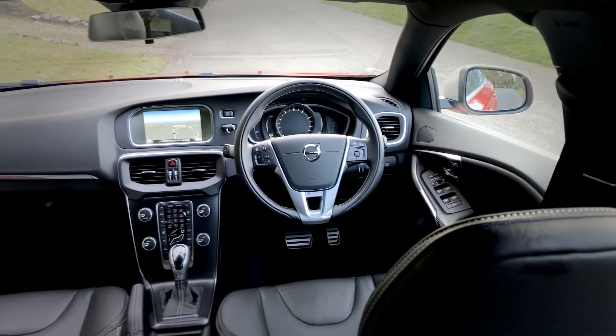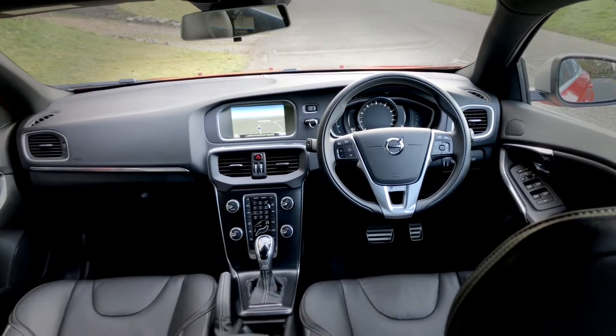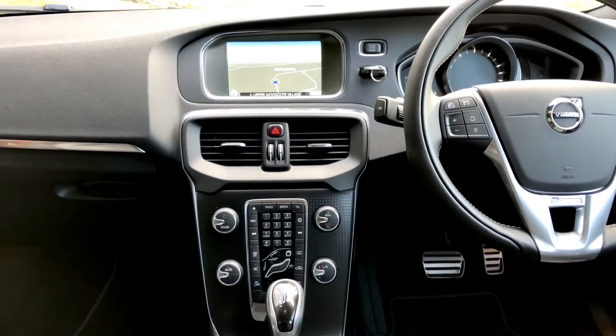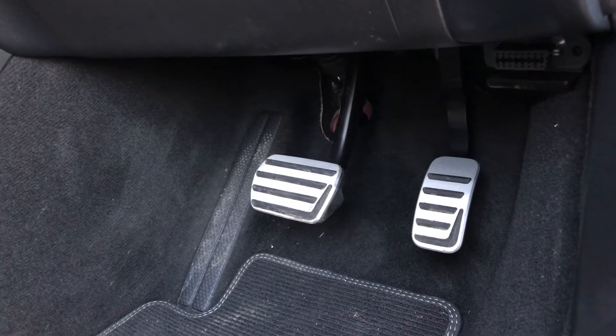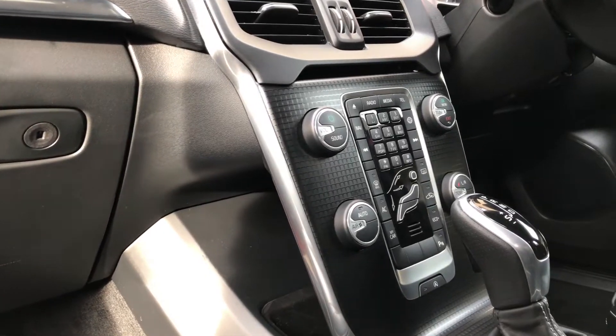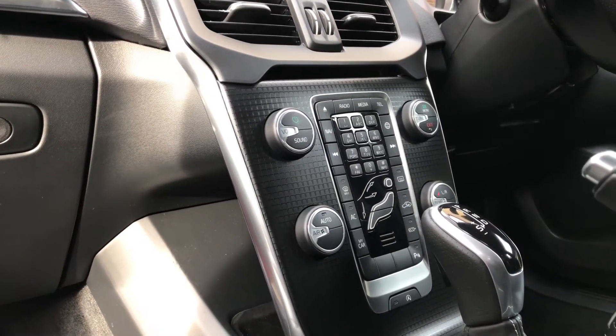On the inside, this V40 feels as premium as a BMW or an Audi — it really does. Everything in here oozes quality and style, from the floating centre console and the aluminium pedals to the frameless rear-view mirror. The centre console design has been around for a while and some think it looks a little long in the tooth, but I quite like it. It looks fun and quirky, and it really complements the high-quality silver trimming dotted around the cabin.